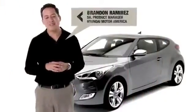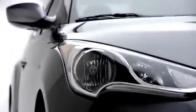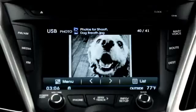Some of the entertainment features of Veloster are very impressive. You have video playback, so if you connect through your smartphone or iPod Touch, you can view movies on the 7-inch screen. You could also have a photo slideshow — just plug in your USB and run the slideshow.